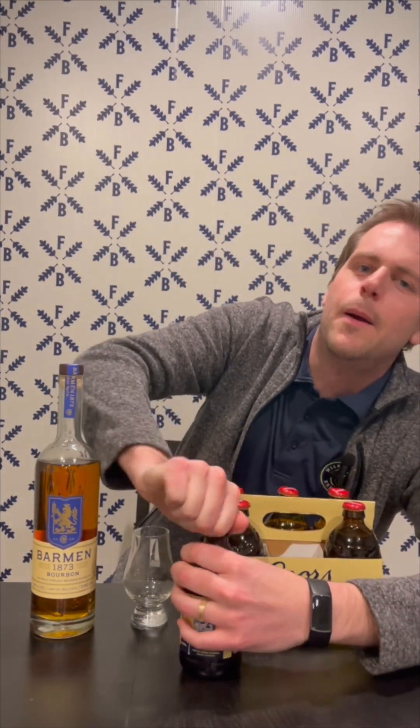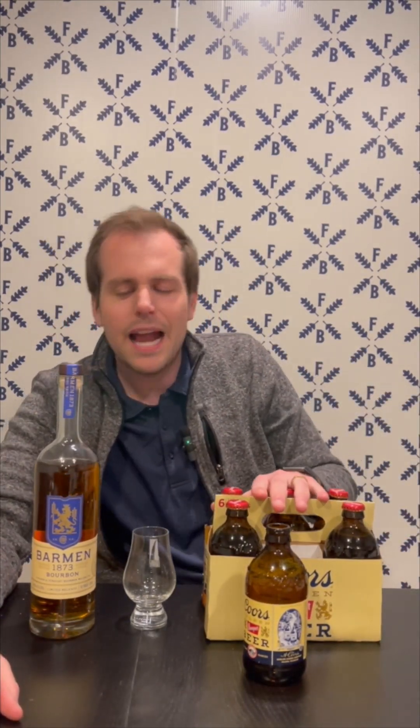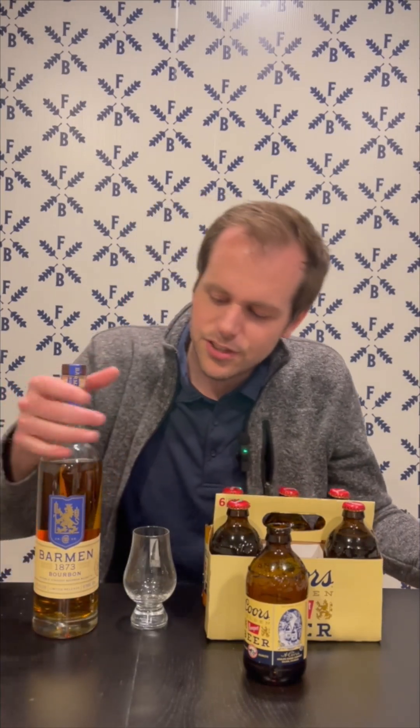Does Coors Whiskey Company have a delicious little sipper on their hands with this Barman 1873? I'm sure you saw my good buddy Chad there at the end, washing it down with the Coors Banquet. Because what goes better with a delicious American-made bourbon than a delicious American-made beer in Coors Banquet? Let's celebrate the 150th anniversary of the start of Coors Brewing Company. Combine these two together at any retailer — a 12-pack of Banquet plus a 750-milliliter bottle of Barman 1873 — and you'll get $5 back instant rebate coupon at the register. Go and get yourself a bottle. It doesn't come in six packs, unfortunately. You're going to have to deal with just the one bottle. Thank you for joining me as always, everyone. Have a great day. Bye!